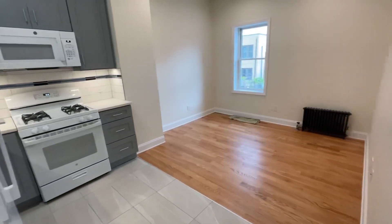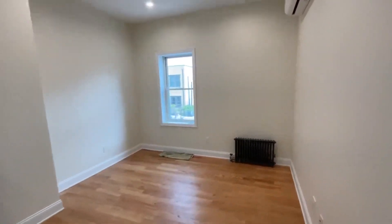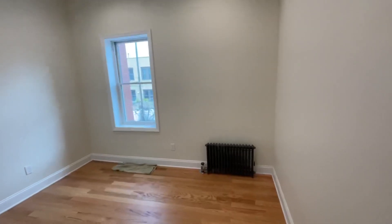This is the living area here. There's split AC units in all the rooms. We're facing the back of the building.